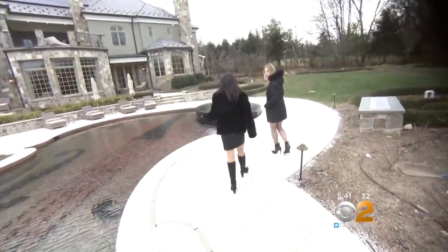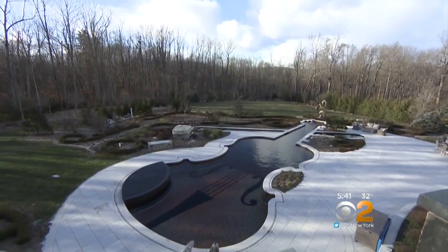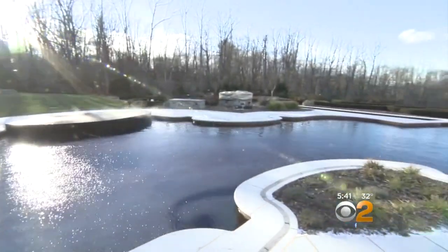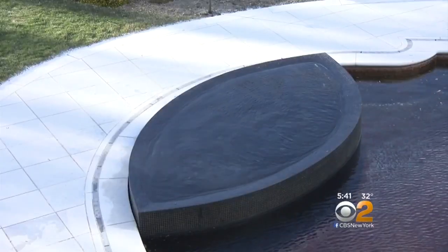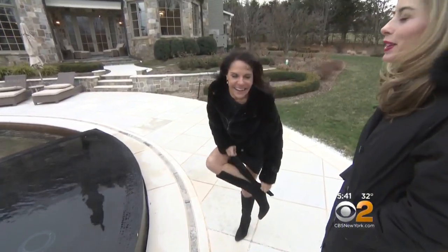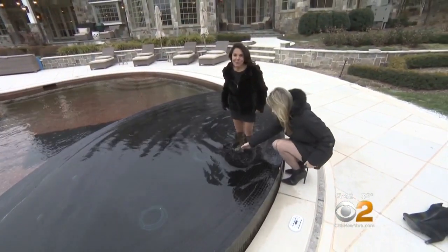A heated terrace that automatically melts snow leads to the violin-shaped pool — more than 1,300 square feet of swimming, open all year round and heated to 85 degrees. The homeowner has been playing the violin since he was 8 years old. The chin rest is a 12-person overflow spa. It's about 25 degrees right now, but the hot tub is 102 degrees — it is really, really warm.